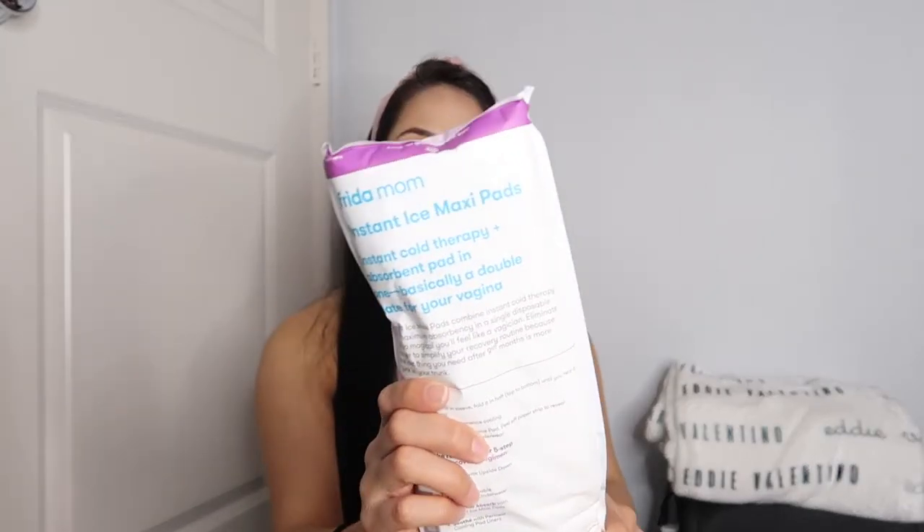I have instant ice pack pads. I did get a first-degree cut with Melanie so I really needed these. The hospital gave me some but I want to try the Frida Mom ones — I've heard really good reviews. I'm taking two ice packs. The hospital gives you a squeezer to rinse off, but I found that these are better — they have a twist so the water goes upward, you don't have to struggle. This one is also by Frida Mom and it comes with a little bag.